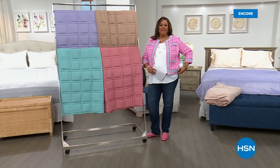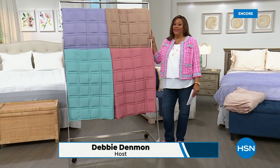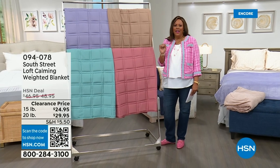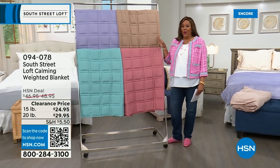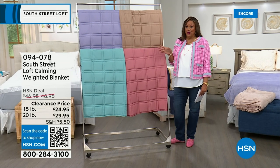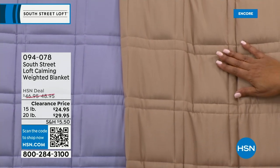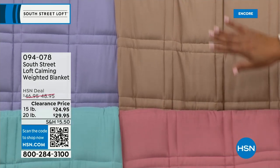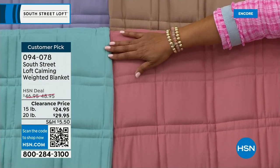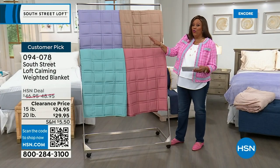Welcome back, everybody — it's your girl Debbie D. I'm so ready to go to sleep. There's a weighted blanket here calling my name. If you just need that hug when you go to bed, that's what a weighted blanket does. We have it on clearance in four colors to choose from: taupe, rose, aqua, and lilac. You're going to choose between the 15-pound and 20-pound. The 15-pound is about 40% off at $24.95, and the 20-pound is $29.95.